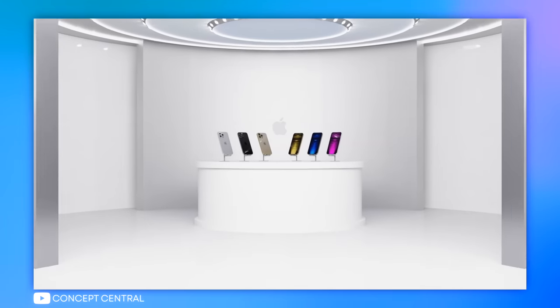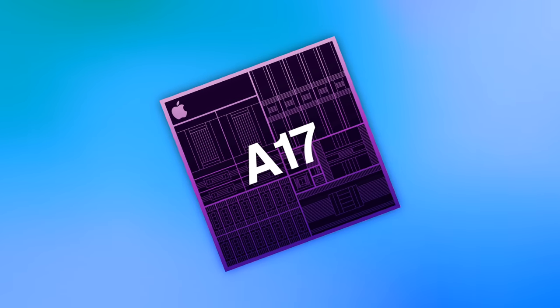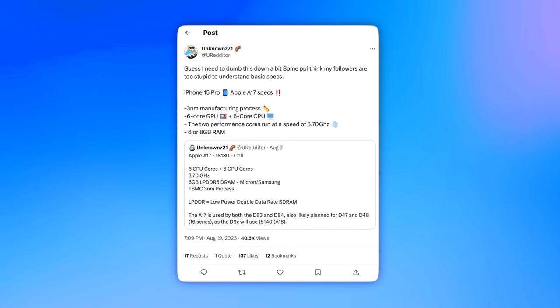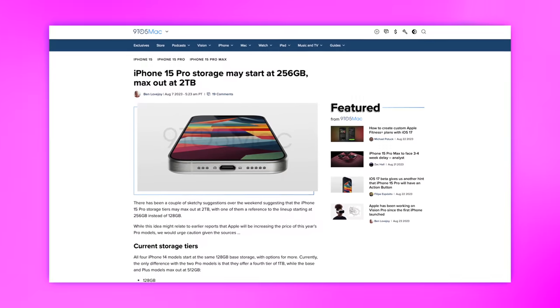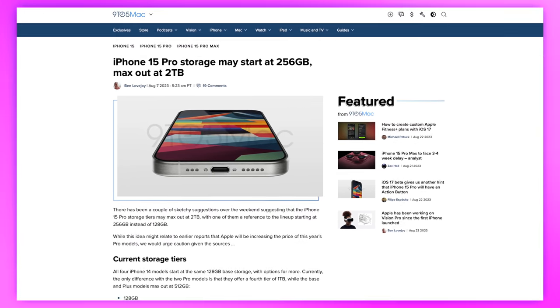Now jump to the iPhone 15 Pro and Pro Max, and the upgrades look way more substantial. According to recent leaks, the iPhone 15 Pro is going to be a beast for performance and efficiency, thanks to the Apple A17 SoC. It's said to be Apple's first chip built on TSMC's 3-nanometer process, with a 6-core CPU clocked at 3.7 gigahertz and a 6-core GPU — a sizable performance bump and better efficiency compared to last year. Storage could also see a good bump, with the iPhone 15 Pro starting with 256 gigs instead of the 128-gig base on the 14 Pro.